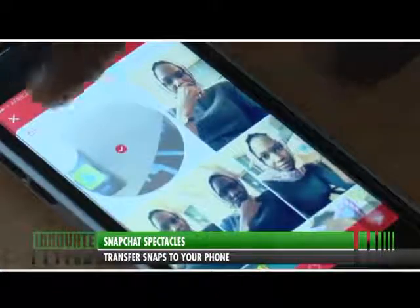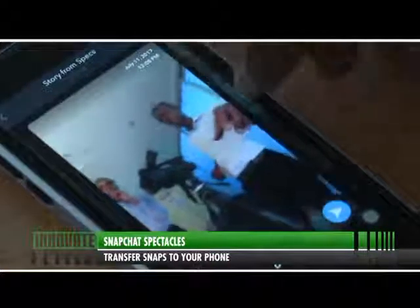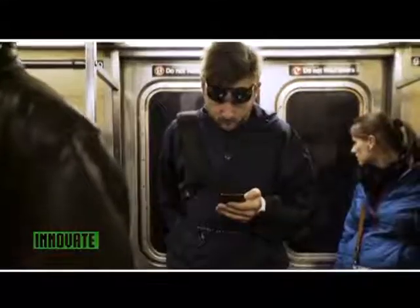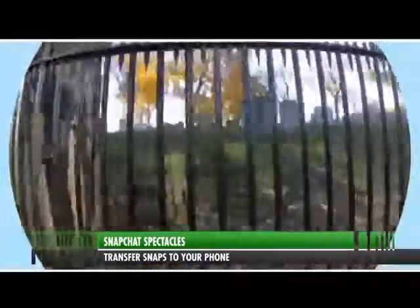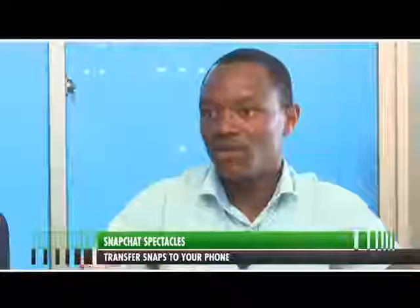It goes without saying you will need an iOS or Android phone running Snapchat in order to use the Spectacles. Initially when the product first came out, it was only compatible with iOS, but now they've developed higher versions and it's compatible with both Android and iOS. As long as you have an updated Snapchat app, it's just a matter of pairing the Spectacles and you start using them.